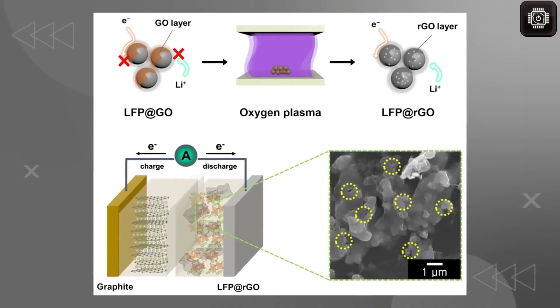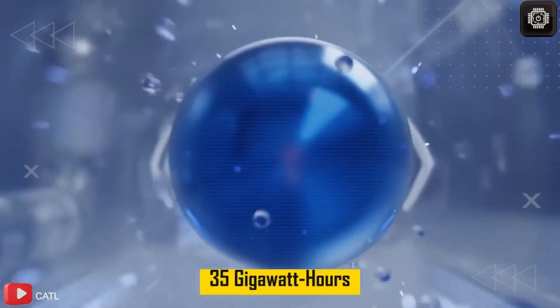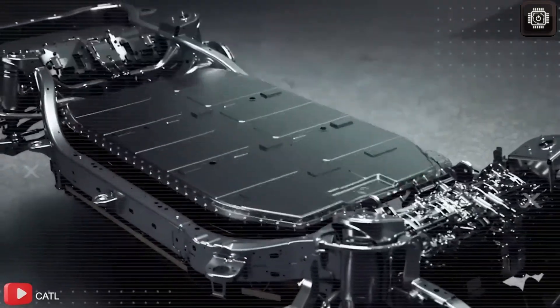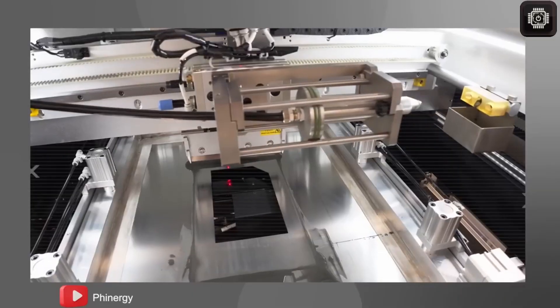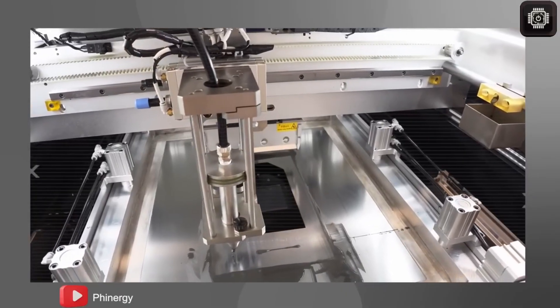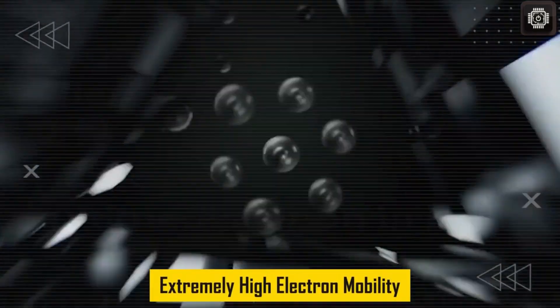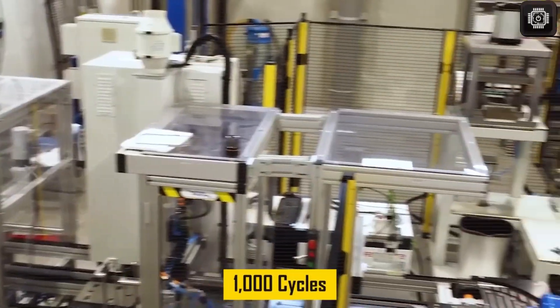Tesla also redesigned the thermal management system. Patent documents describe a single cooling loop for the battery, motor, and cabin, managed by electronic valves instead of separate systems. This reduces cost and weight, but could create issues in very hot temperatures above 105 degrees Fahrenheit or extremely cold temperatures below minus 4 degrees Fahrenheit. Tesla's range estimates do not include the exact temperature-related losses that might appear in these extreme conditions, which is important for buyers planning to use the Model 2 in very hot or very cold places.